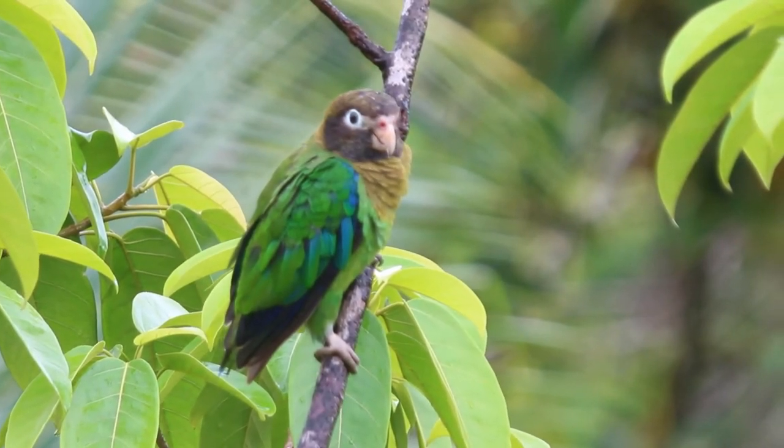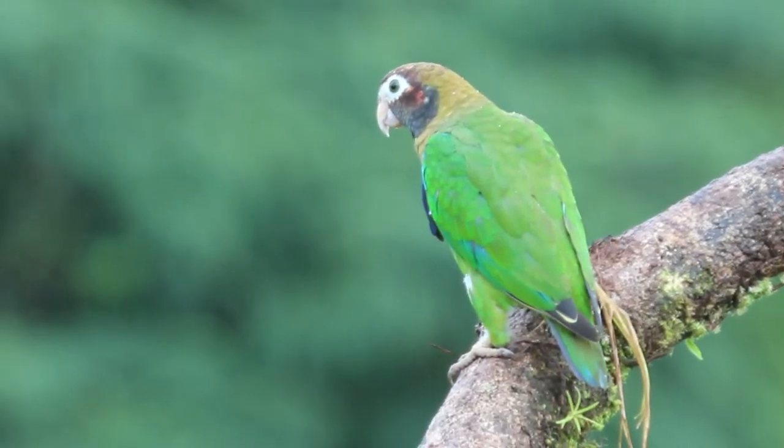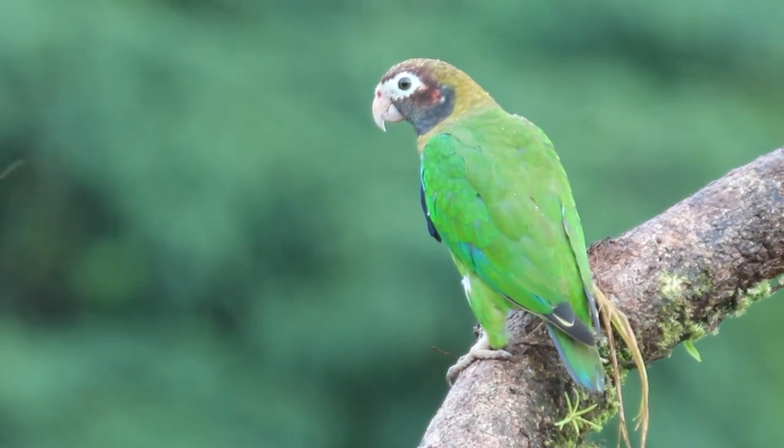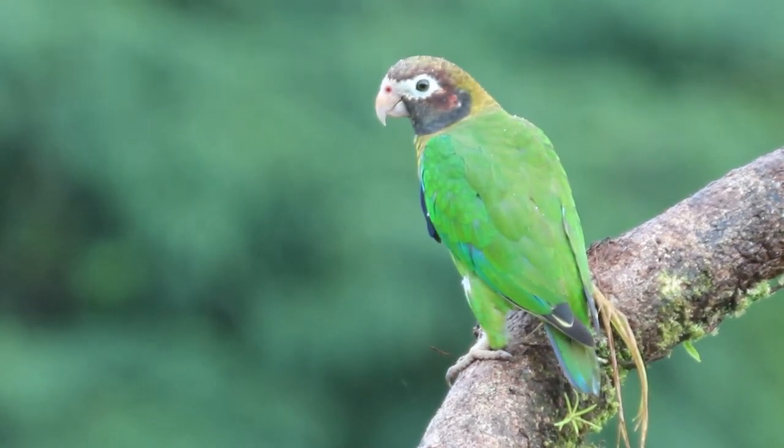In flight, armpits show brilliant red, but often this parrot is flying too fast to see this. Note the brown head, pale spectacles, and a very pale bill.